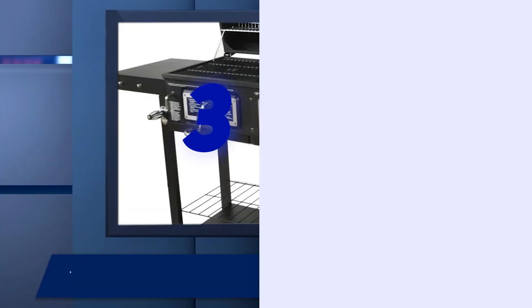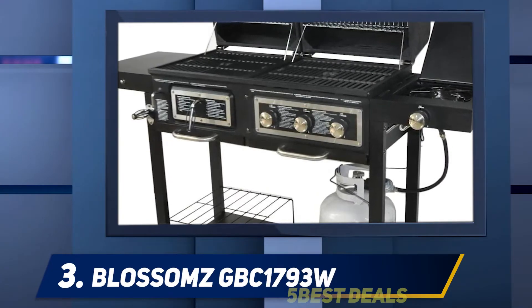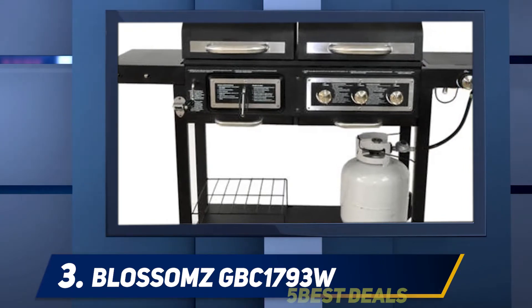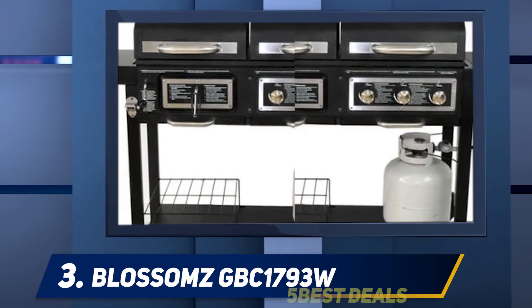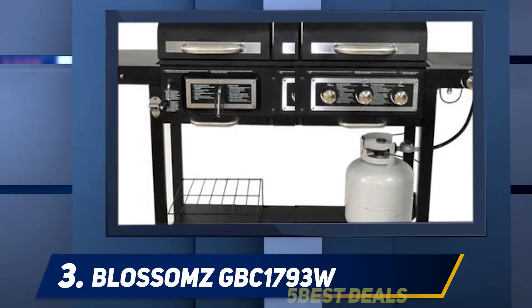At number 3: the Blossoms GBC 1793 Watts. Some people prefer charcoal for its smoky flavor, while others like the clean burning abilities of gas. Rather than choosing one or the other, try out this best value gas grill under $300 that gives you the best of both worlds at the same time.